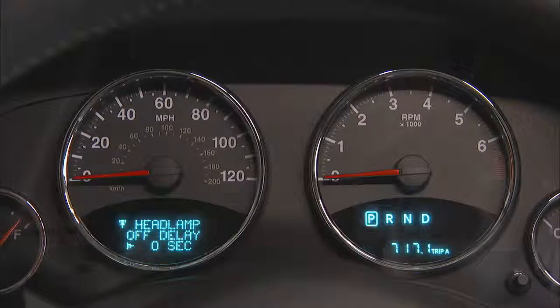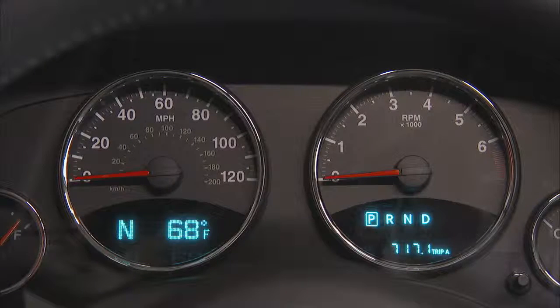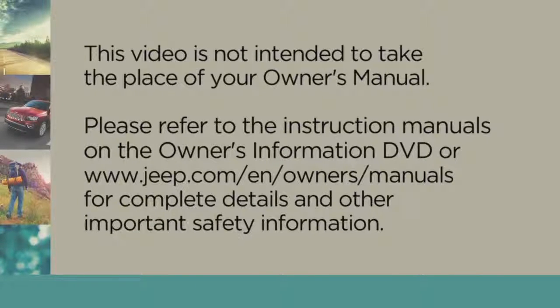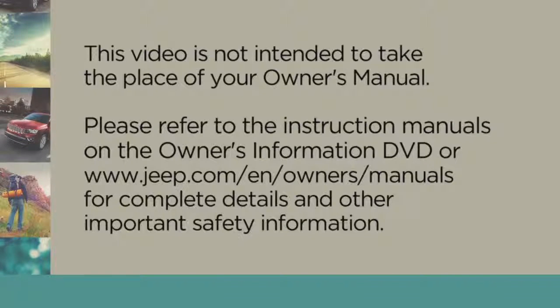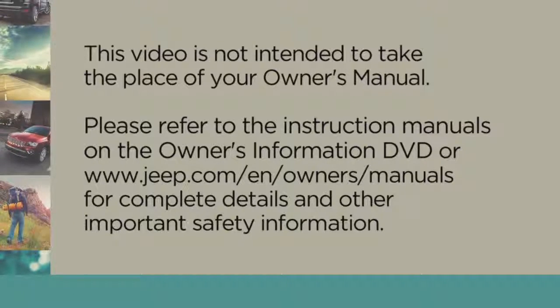From here, you can select a 0, 30, 60, or 90-second delay. It's as easy as that. Set up your vehicle your way — EVIC makes it easy. Please refer to the instruction manuals on the Owner's Information DVD or jeep.com/en/owners/manuals for complete details and other important safety information.